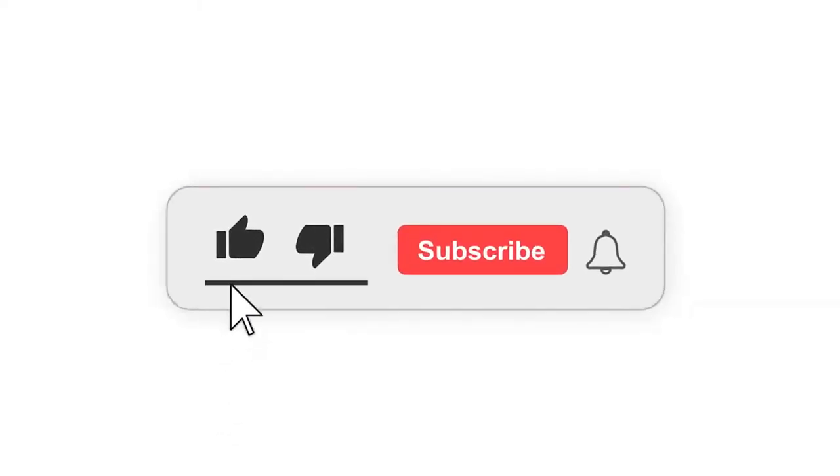Subscribe and leave your like because this video gave me a lot of work to do and helped me reach 100 subscribers. See you later.